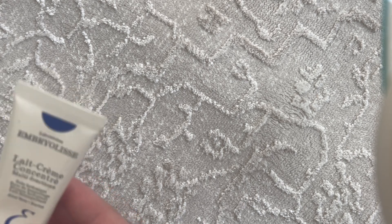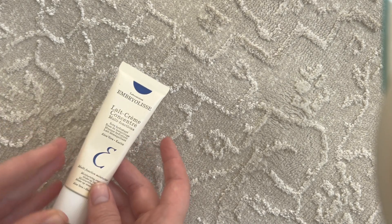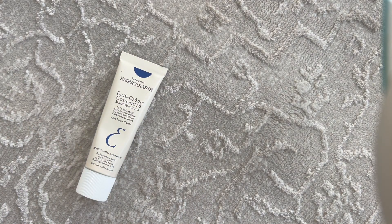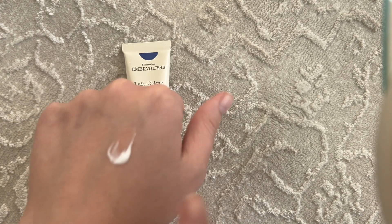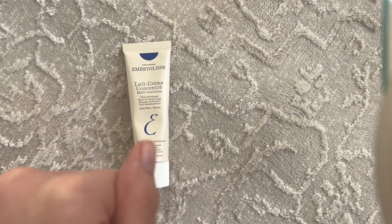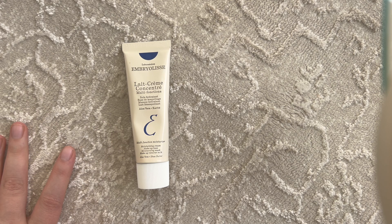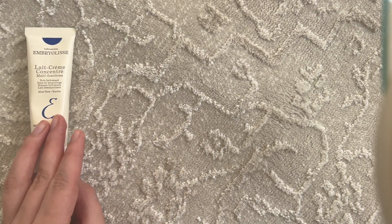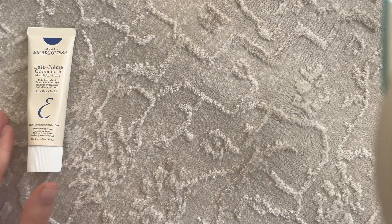Let's hop into it. The first product is the Embryolisse Lait-Crème Concentrate. I feel like this is an old-school makeup fave — I always heard about this back in the day. I ordered it off Amazon and was curious about trying it because one of my biggest concerns right now is my skin feels very textured, very combination, and it's kind of preventing my skin from feeling super healthy and plush.